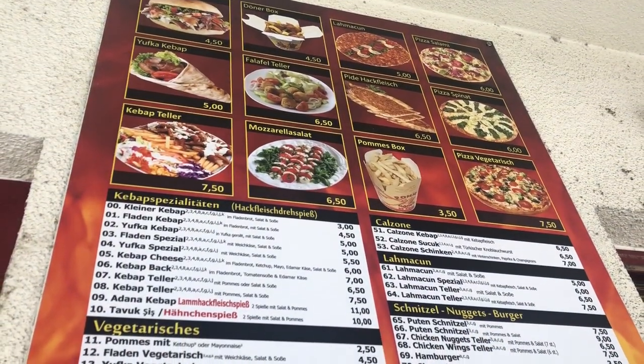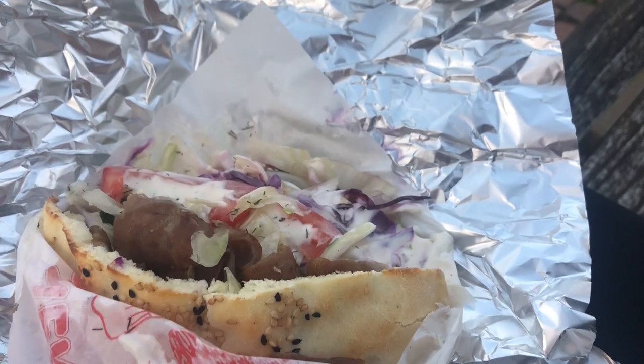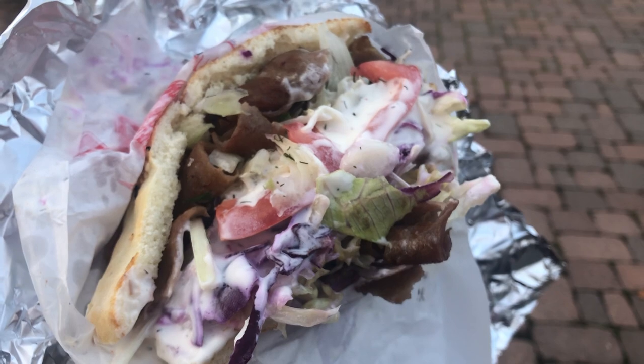One of the most popular things to get for lunch here in Kondern is the döner. Döners are actually popular all throughout Europe but especially in Germany. They're not particularly healthy, but it's basically the fast food of Europe.